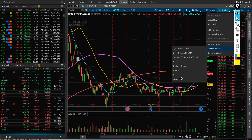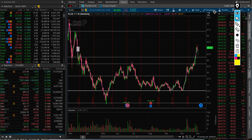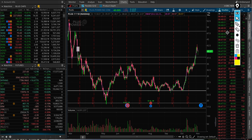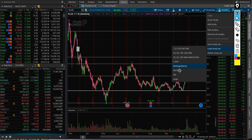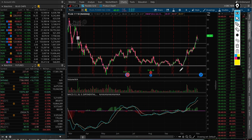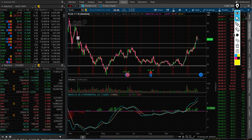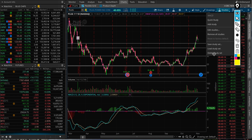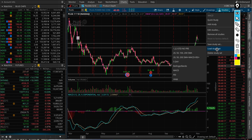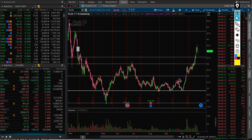Looking good on moving averages, and the momentum on the MACD is still to the upside for this name. What about the next level to watch from here? The momentum is quite strong on the MACD. Let's have a look at the weekly chart and monthly chart, and then we'll take a look at the options market.